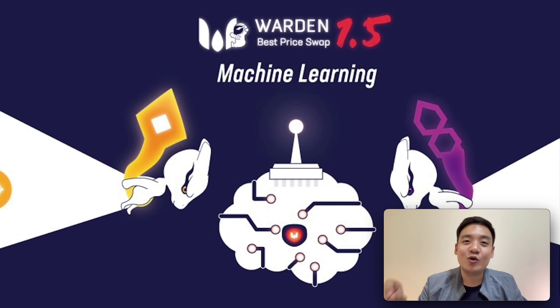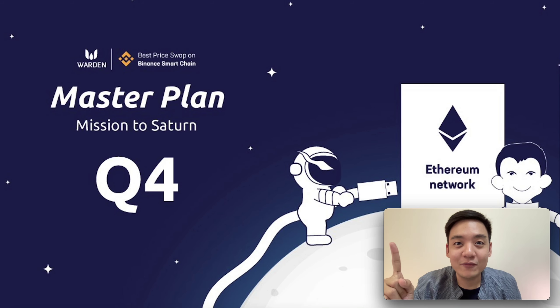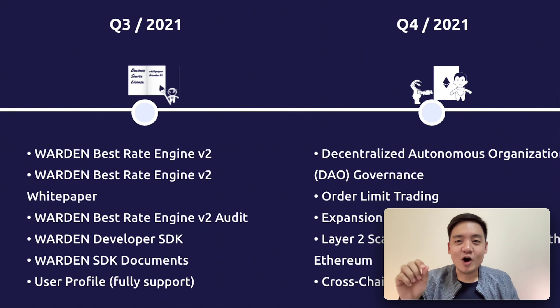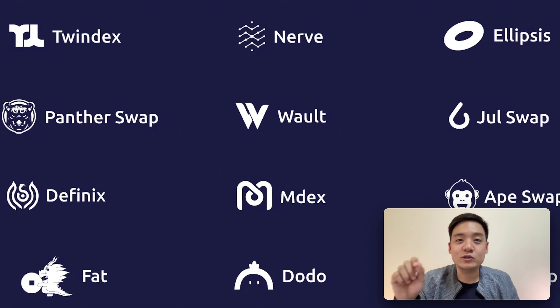The version 2 update will happen in Q3, following VODEN's roadmap. In Q4, VODEN will move into Ethereum. If VODEN completely moves into all 3 chains — Ethereum, Polygon, and Binance Smart Chain — let's do the math on how much more trading volume there will be. Moreover, there are future products planned, including Oracle and Protocol, meaning other platforms can access and use VODEN's protocol, so VODEN will make even more profits.